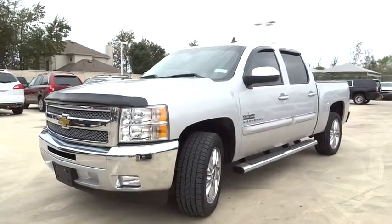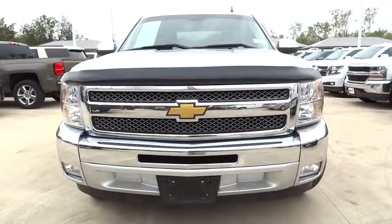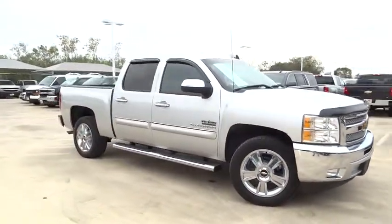The 2013 Silverado 1500. The Chevy Silverado 1500 has the lowest cost of ownership of any full-size pickup. This vehicle has less than 50,000 miles. Here are some of this vehicle's great options.